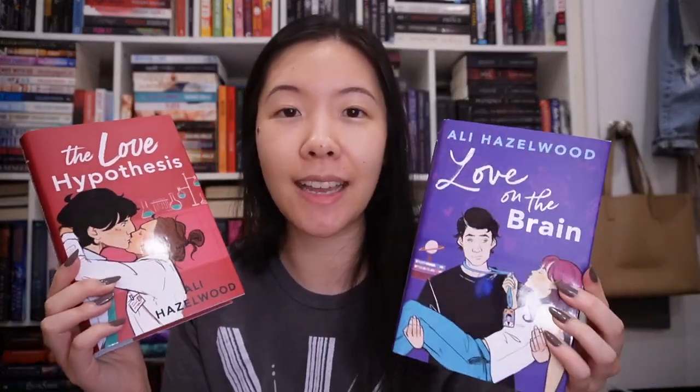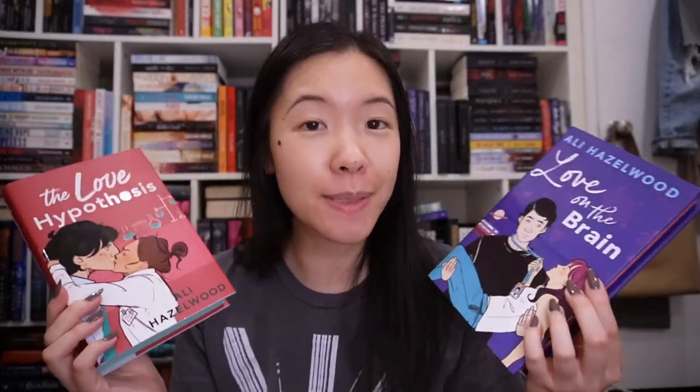Ali Hazelwood is one of my favorites, so of course I had to get her Illumicrate special editions. They've done both of her books so far — The Love Hypothesis and Love on the Brain. They have the original covers but with changed-up colors, and they do have sprayed edges. My favorite part is definitely the naked hardcover because it's got some gold foiling of the illustration from the cover. Look how adorable that is — and of course foiling on the spine too.